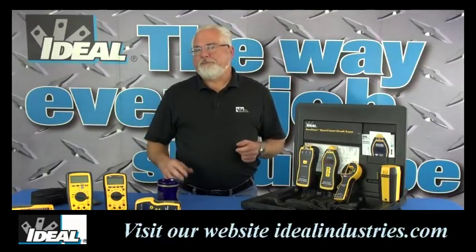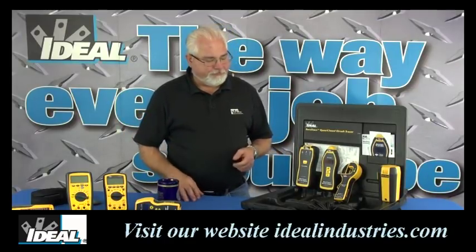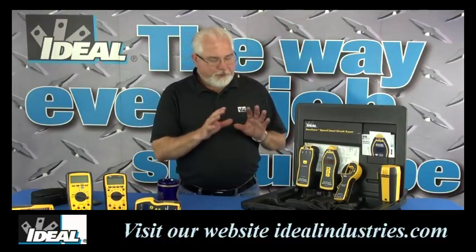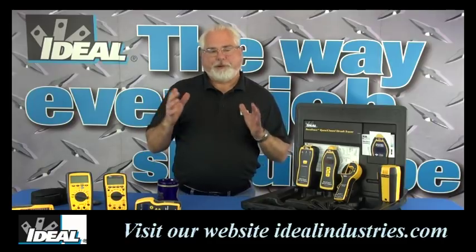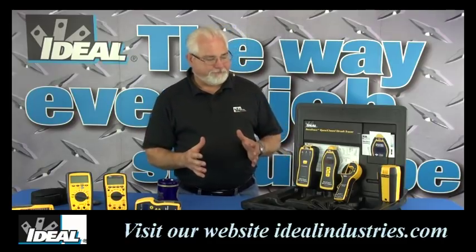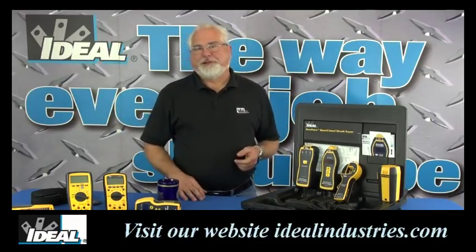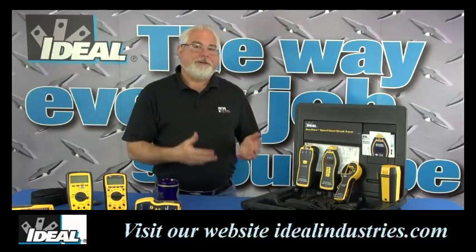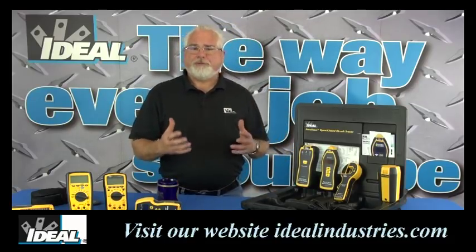I get asked quite often how do you go about finding cables in a building. If you've never been exposed to circuit tracers and what they do, you're going to find out the answer. It's not going to be cheap — circuit tracers can be a little on the expensive side, and how expensive they are is really relative to how bad you need to find that cable in the walls.